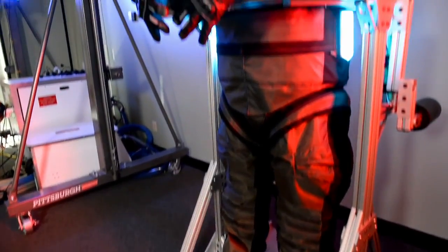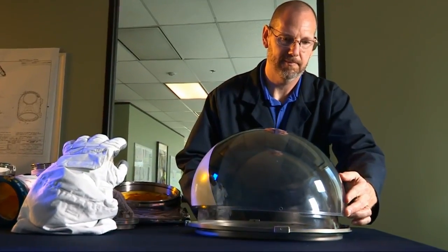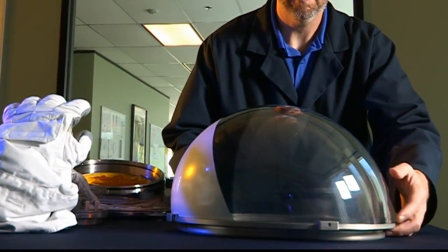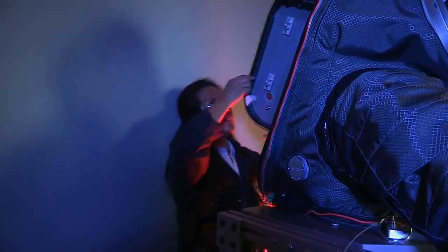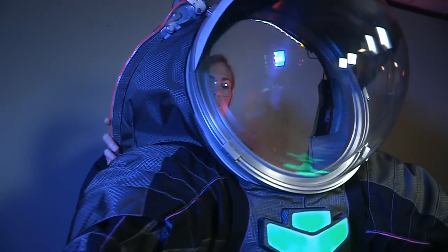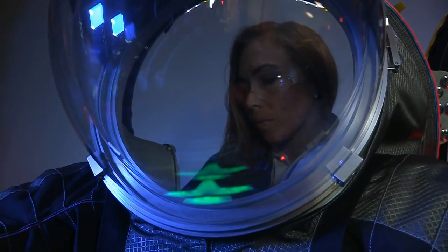Like any prototype, NASA hopes to learn a lot from the Z-2 as it continues to improve and develop spacesuits. Prototypes are really important for spacesuit development because you can only do so much in the modeling and analysis world. You really don't know how well the suit works until you integrate it with a person and get the feedback they can give you — have them walk around, try different tasks. That's how we really know we've done a good job designing a spacesuit.